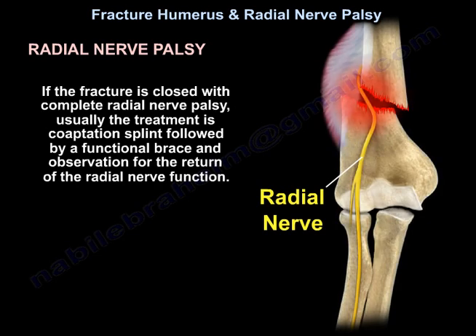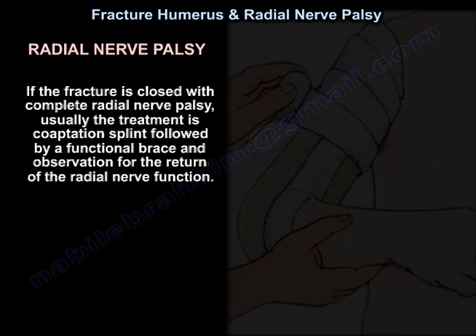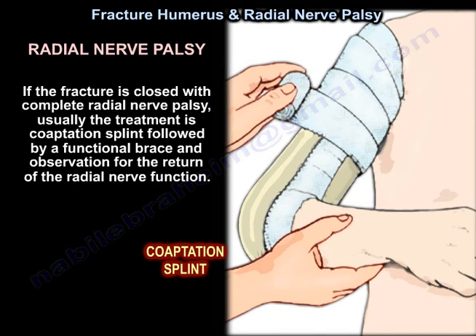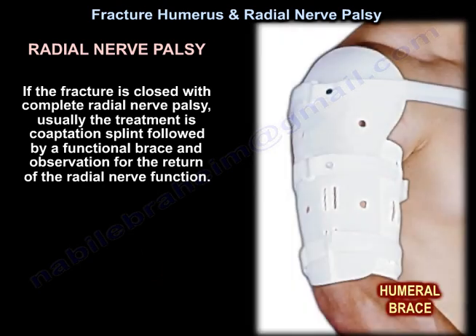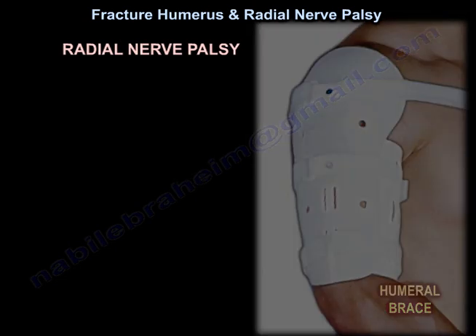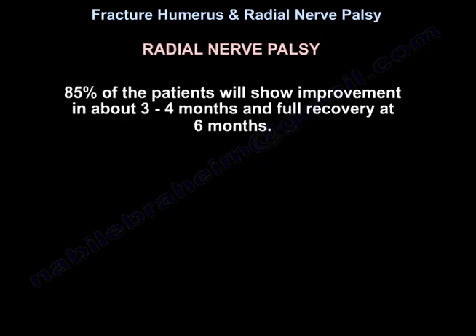If the fracture is closed with complete radial nerve palsy, the treatment is usually a posterior splint followed by a functional brace and observation for return of radial nerve function. 85% of patients will show improvement in about three to four months and full recovery at six months.